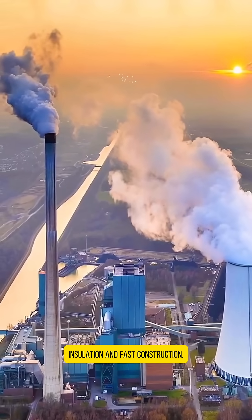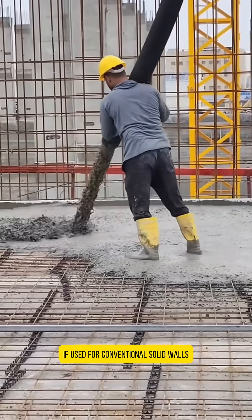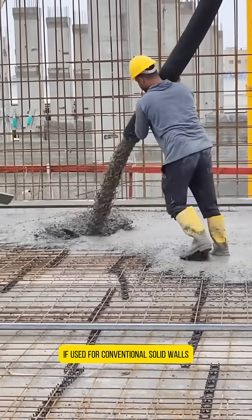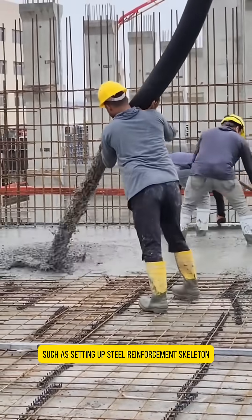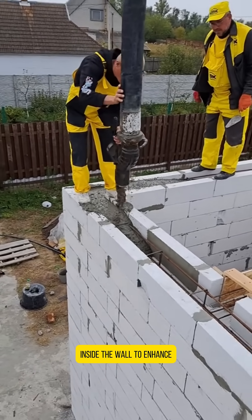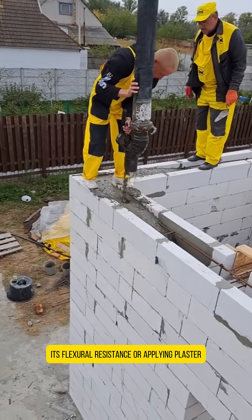Insulation and fast construction. Point 2 - Key supporting facilities: If used for conventional solid walls, reinforcement treatment is required, such as setting up a steel reinforcement skeleton inside the wall to enhance its flexural resistance, or applying plaster.